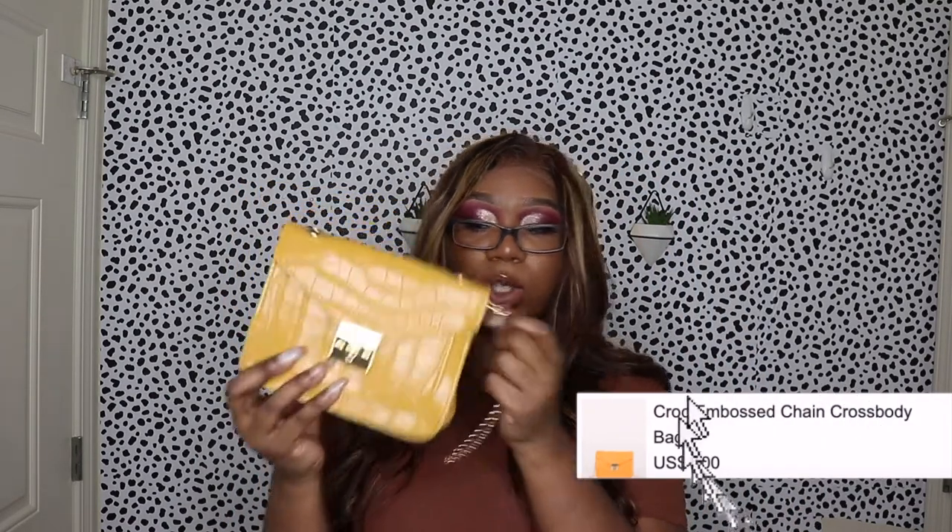The next bag is this yellow one, which is actually really cute, but the shade of yellow wasn't exactly what I was expecting. The chain on it is super cheap, but it has a reptile print. I think it's cute — let me know what y'all think. I'm kind of indecisive about this one.